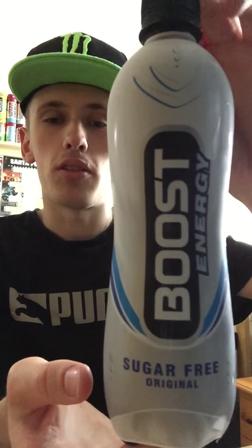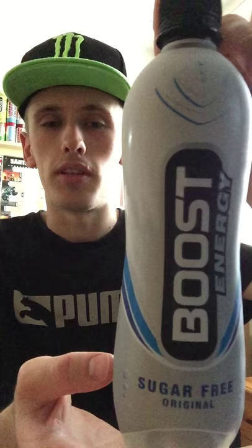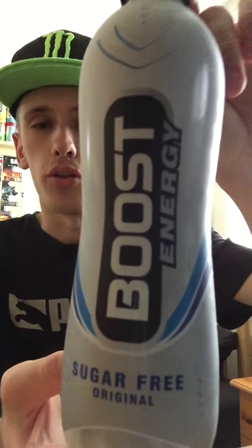Hey, what is going on pros and progressers, it's KMJNHS123 here and welcome to another drinks with you. Today it's going to be on Boost Energy — specifically the original Sugar Free.